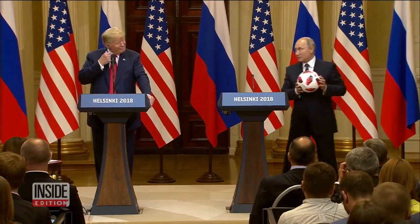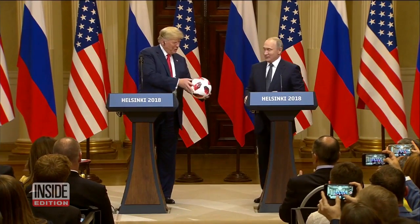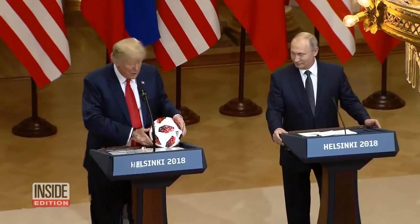It was a gesture of friendship after the historic summit. 'Mr. President, I'll give this ball to you, and now the ball is in your court.' The gift of a soccer ball. 'That's very nice. That will go to my son, Barron.'